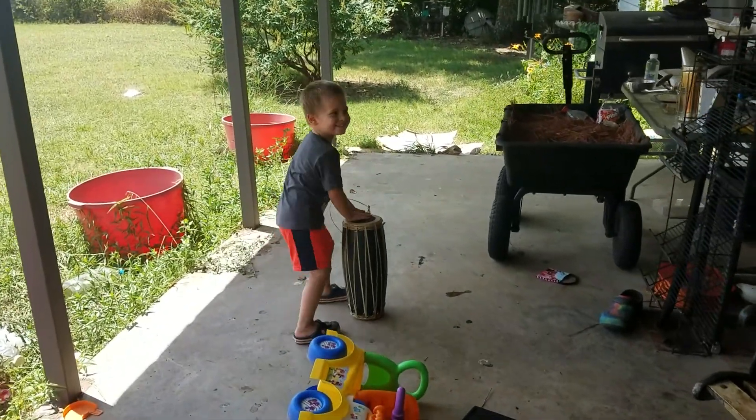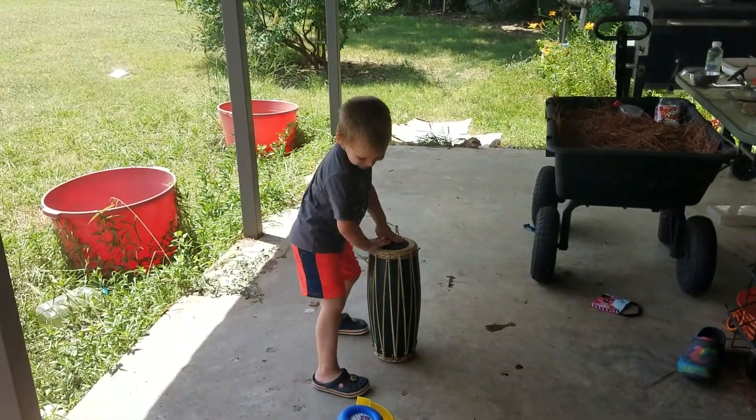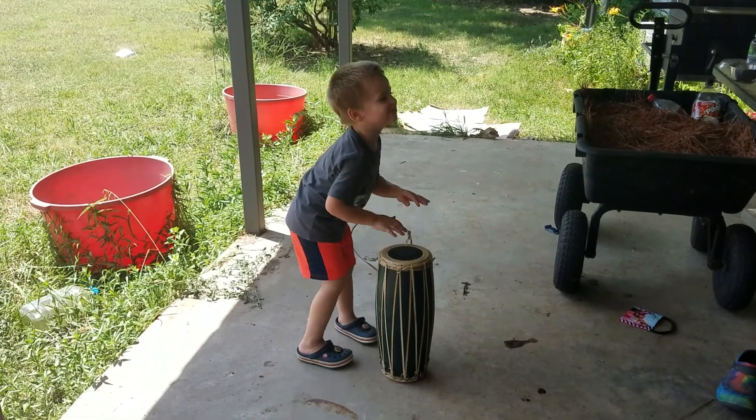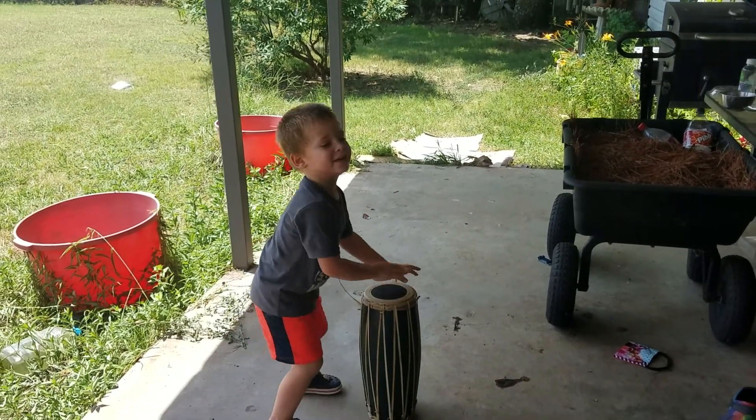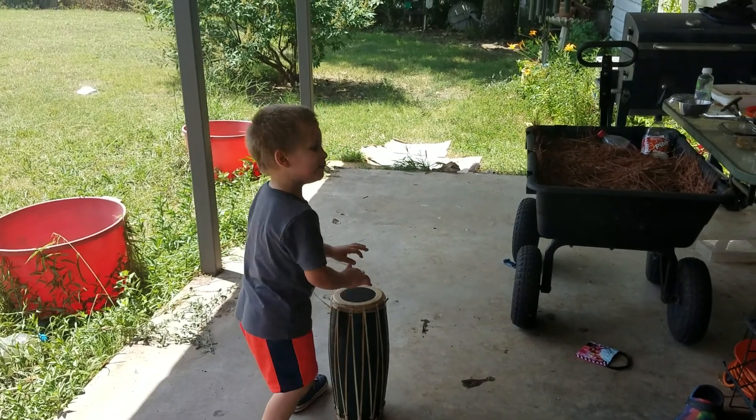Are you having fun jamming, dude? He's been out here for probably 20-30 minutes just jamming to the music.